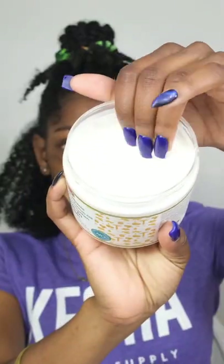I purchased these products to do a cream-based wash and go on my hair. I had previously washed, conditioned, and detangled to prep my hair. First, I apply the African Pride Moisture Miracle Leave-In Cream.